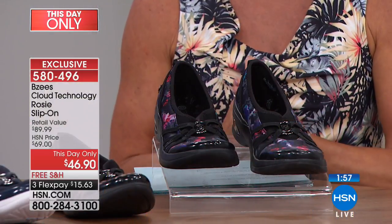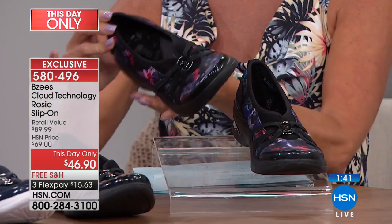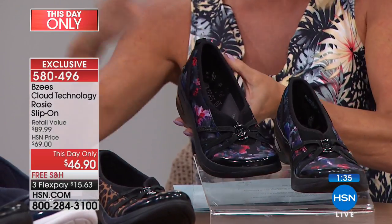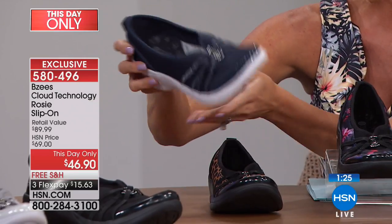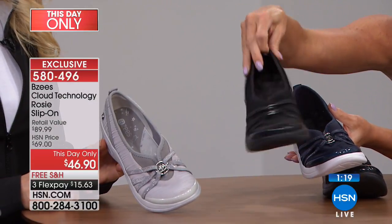In these final two minutes, we are very busy. Express order at HSN.com or download the HSN app — don't miss this one-day-only opportunity at $46.90 with flex pay and free shipping, honored until midnight or sellout. The floral is getting very limited and sold out in some sizes in medium and wide widths. We have sizes 6 through 11 with half sizes. Leopard print, denim, and classic black are still available — perfect if you're on your feet all day.